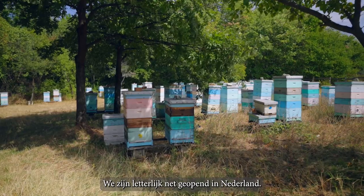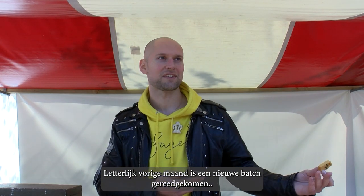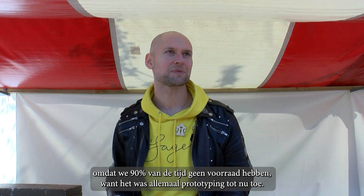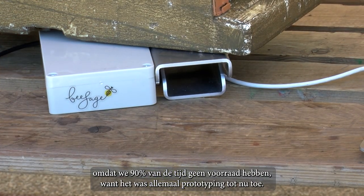We literally just opened up in the Netherlands — we have two customers here so far, just last month. We finished the new batch of smart beehive scales, because production has always been the biggest issue for us — 90% of the time we had no stock because it was all prototyping before.